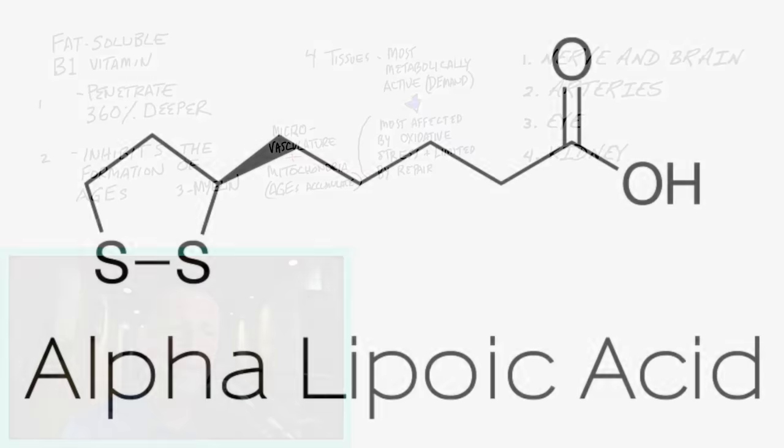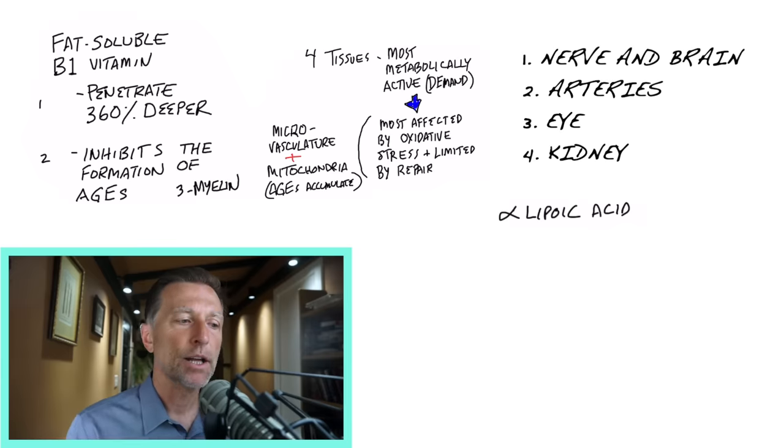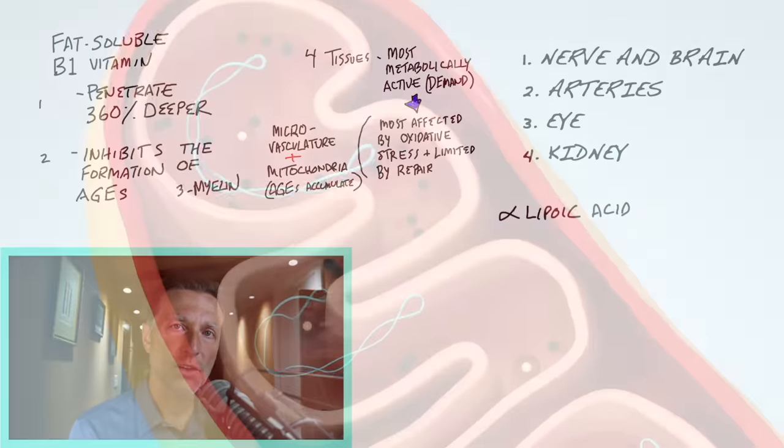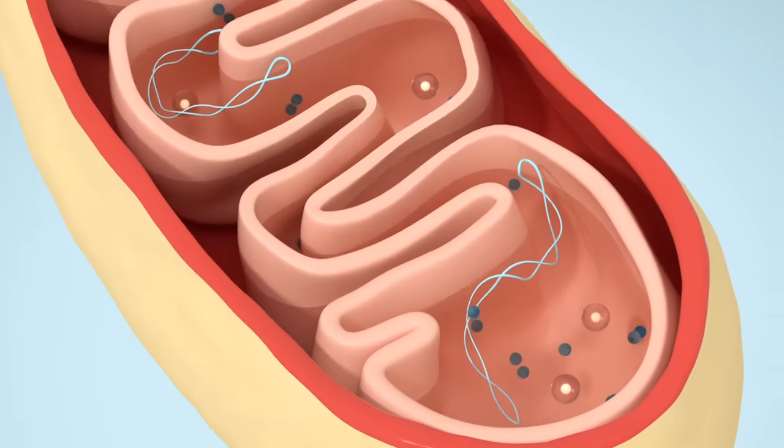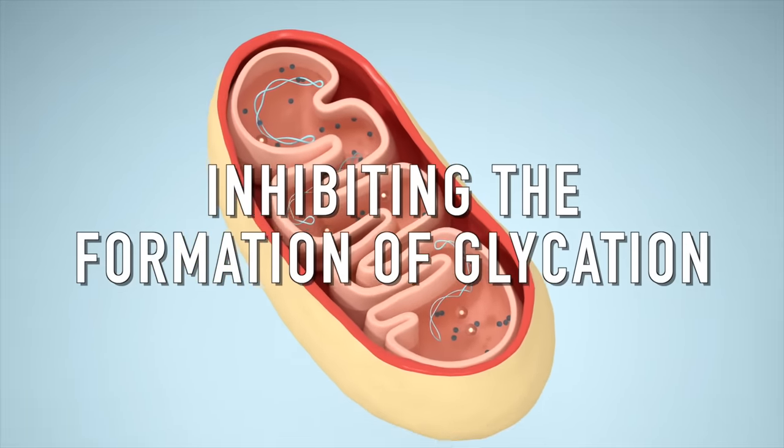Many times people combine alpha-lipoic acid with benfotiamine because they're synergistic. Alpha-lipoic acid directly targets inflammation as well as oxidative stress, whereas benfotiamine does that too, but also supplies the necessary B1 for the enzymes in the mitochondria and directly inhibits the formation of glycation.